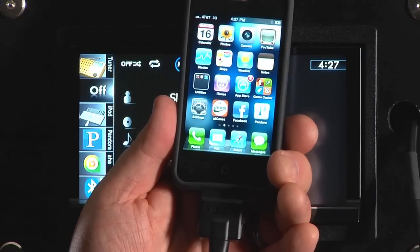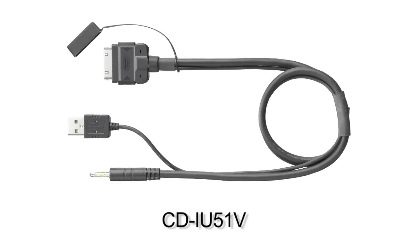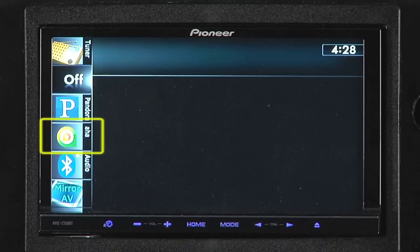To activate AHA Radio on your Pioneer navigation unit, first plug in your iPhone with the CDIU51V cable. Then you'll see the AHA Radio icon appear in the source list. Now start the AHA Radio app on your iPhone, and select the AHA Radio source on your navigation unit.